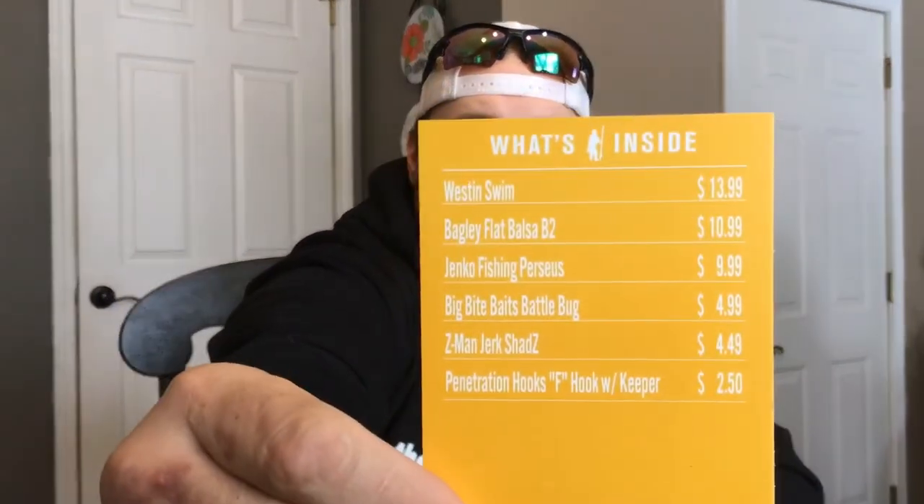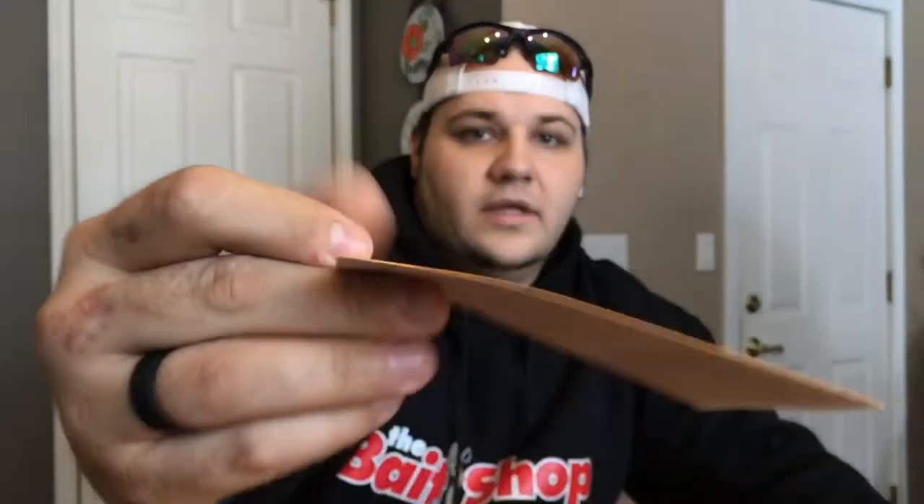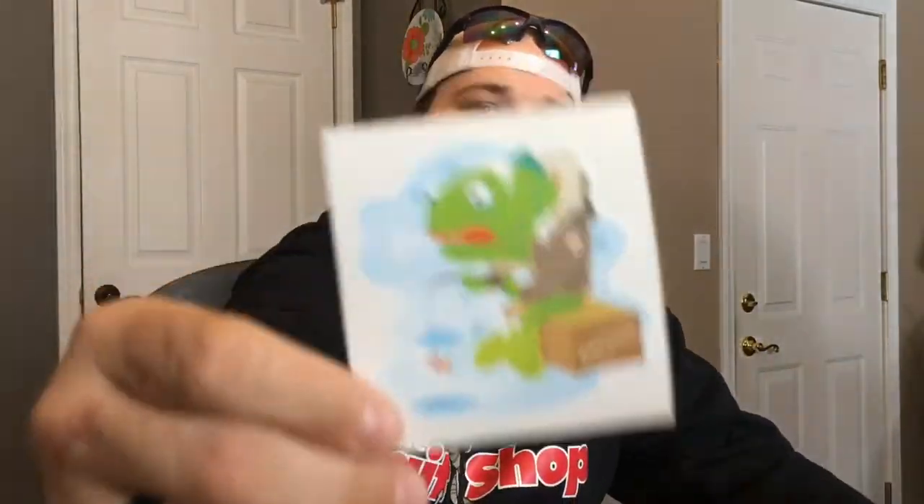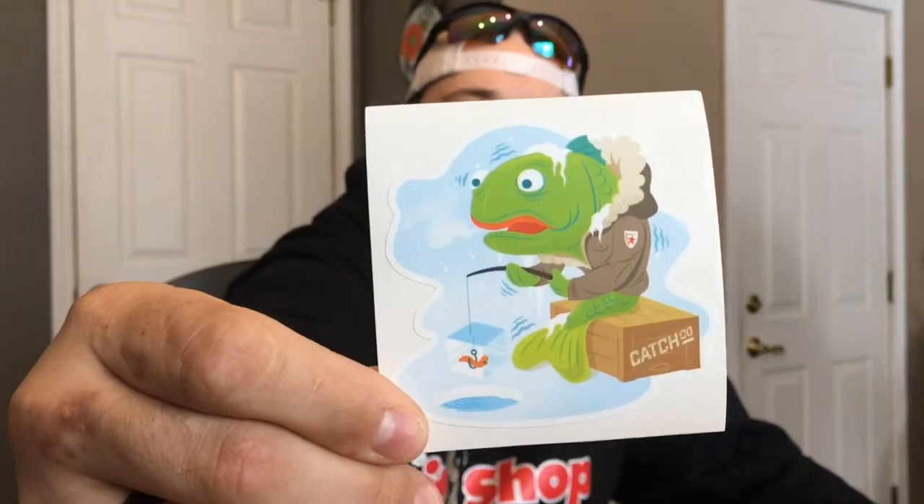First thing you always get is a bait card — gives you what's in the box and the prices of them all. You get your dibble, and like I've said before, they're throwing cool little things on the back. There's a sticker we've gotten before in a previous box. I actually got these in one of my ice boxes. But let's get into this box.